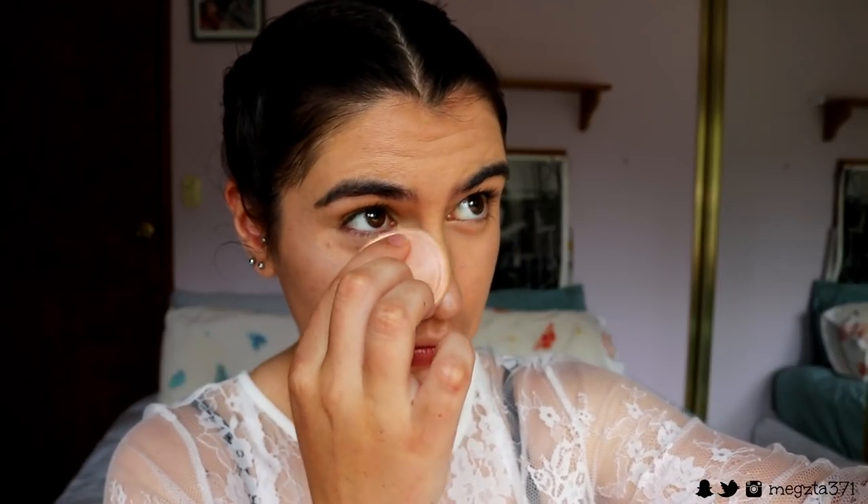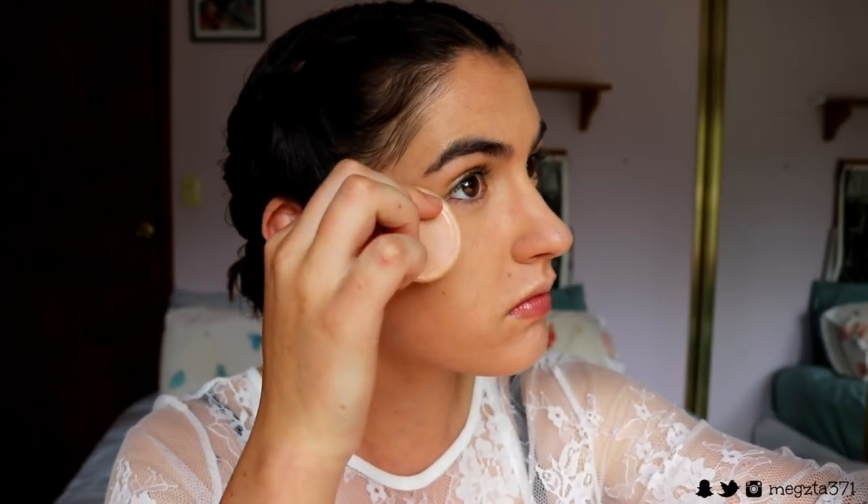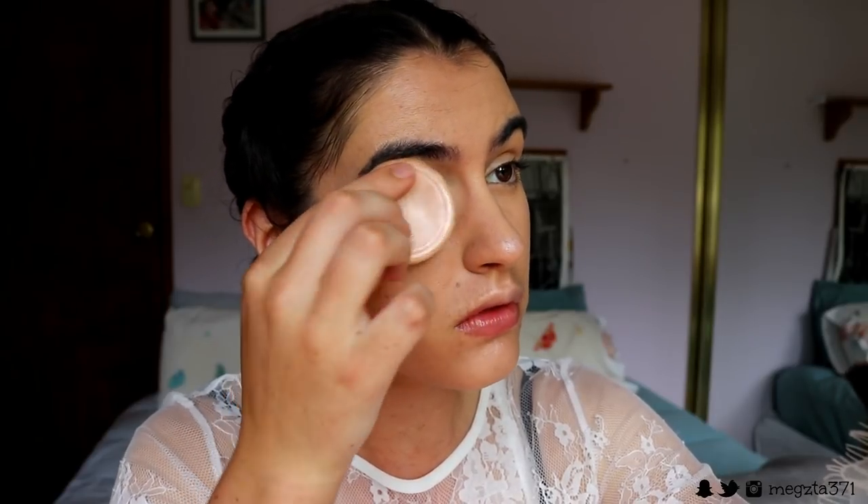To set the concealer in place, I'm going in with my Fit Me pressed powder in shade 135, using the little poof sponge it comes with. I'm pressing it underneath my eyes and anywhere I get oily, avoiding the area where I placed that cream highlight because I don't want to mattify those cheekbones - I want to keep them glowy. The trick to not looking cakey is to apply powder only in areas you actually need it. If you're more dry, you can skip powdering or just powder under the eyes.